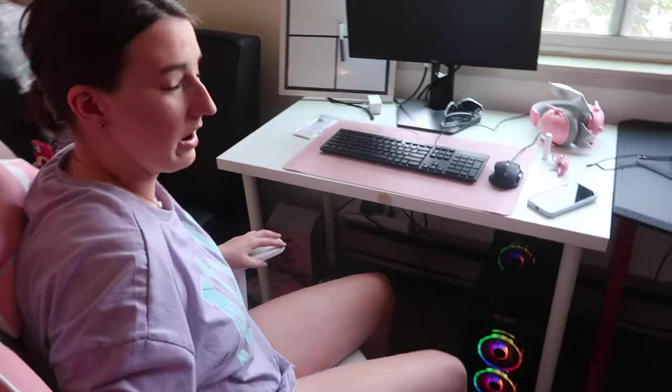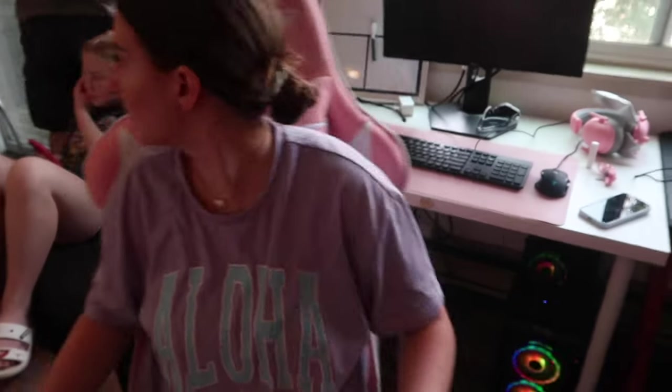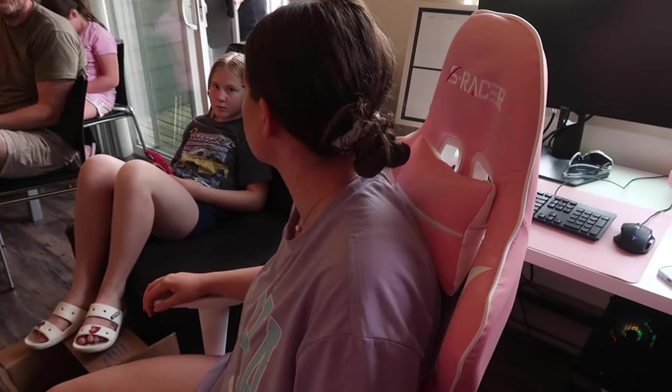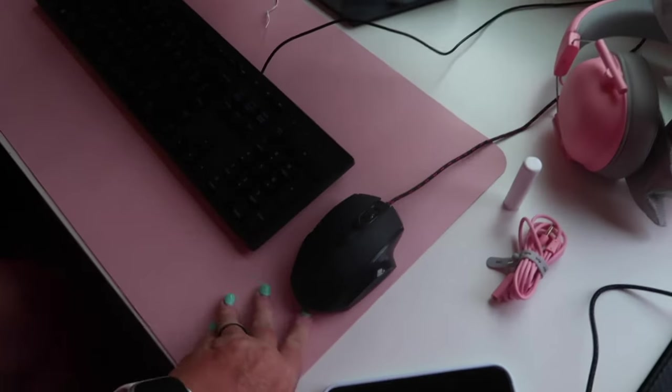We've been working hard. I wanted to show Kaylee's desk because so much of this stuff came from our household. She's got her desk all set up with the cute mat that she got.